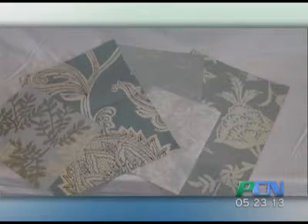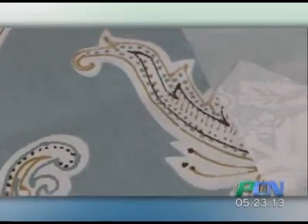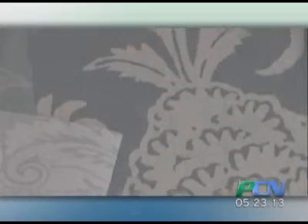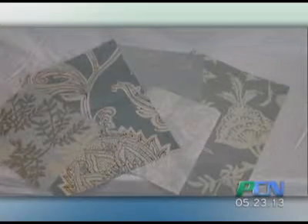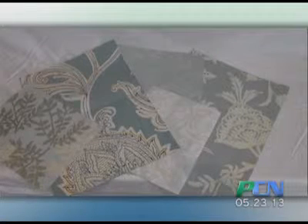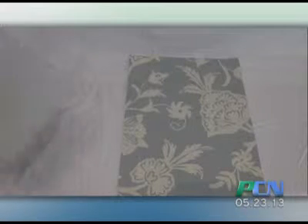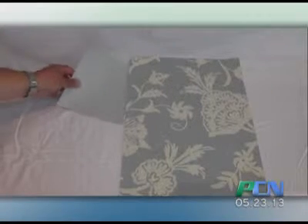For all you women out there, this is speaking to the feminine side. These are all different florals — they're just different scales. This would be beautiful behind a bed or as an accent wall in a bedroom. What we're going to do is work with the one to the far right. If we're going to use this as an accent wall, here are three different colors that could work really well with it.